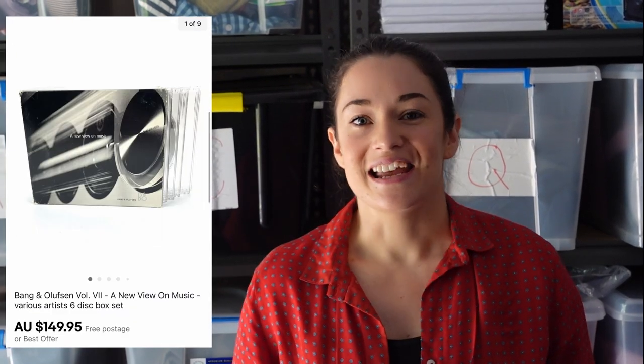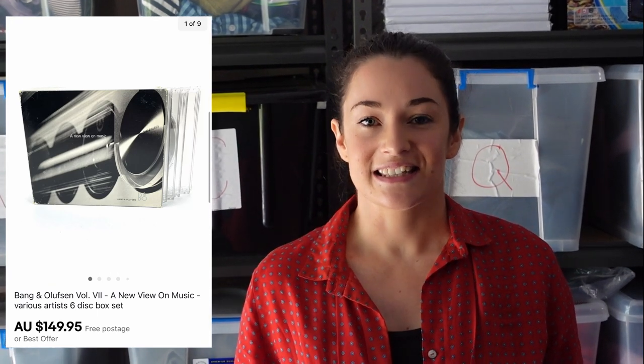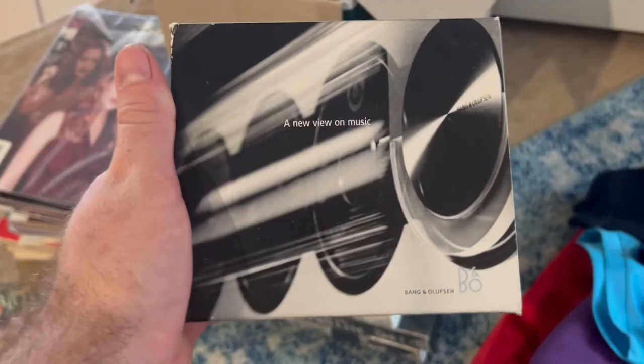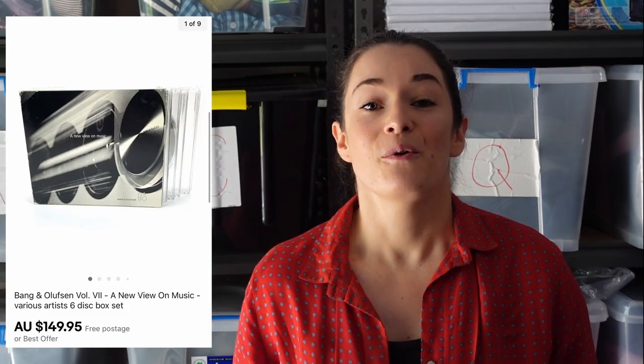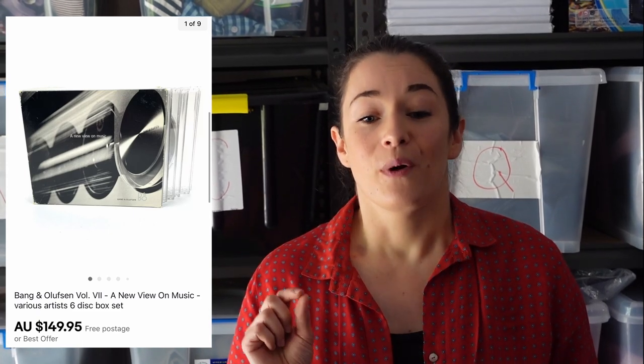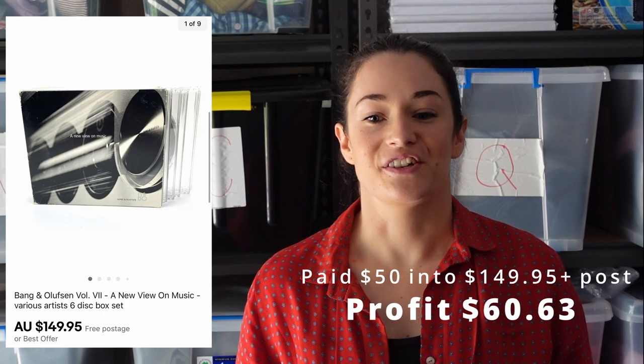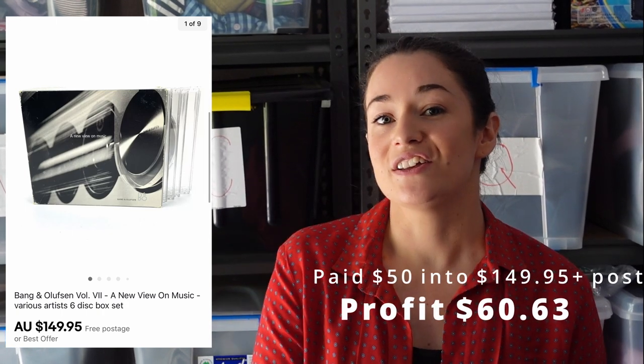The last international sale is this Bang & Olufsen CD set — six CDs. This brand is so sought after that even though this wasn't in perfect condition, we sold it the same day for $175.95 including international shipping. So we made $60.63.